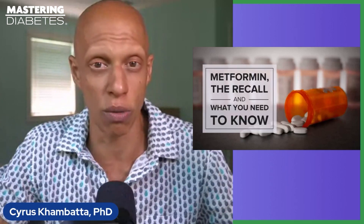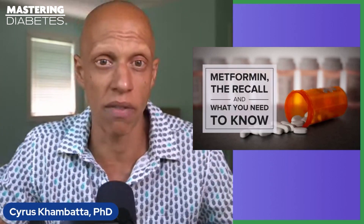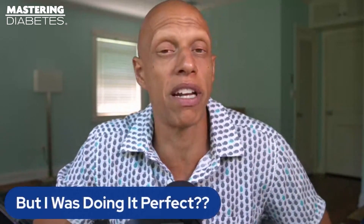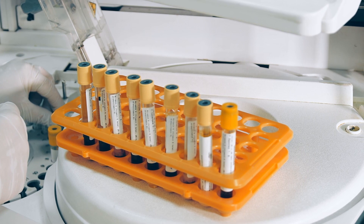NDMA contamination typically happens when medications containing metformin are produced in a laboratory environment, and cross-contamination can occur during the manufacturing process, as NDMA can also be introduced as a byproduct of the chemicals used to make the medication. You may not know that metformin is actually not as safe as you might think — because if your doctor gives it to you as the first line of defense, what could possibly go wrong?